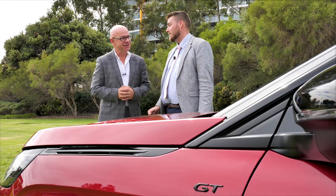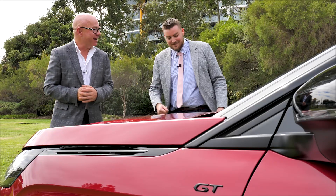It's very sporty to drive too. This is where we go for the drive — this is where we jump in.